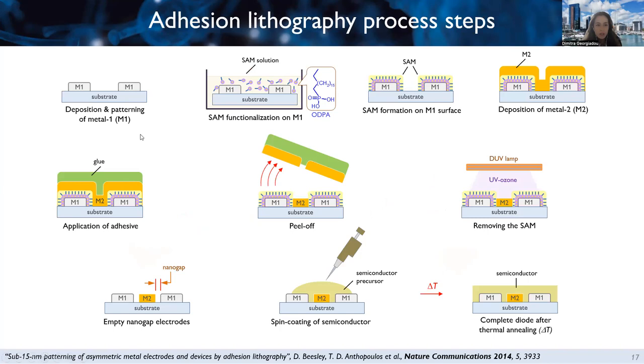We start with our substrate — glass, flexible, or any type. We deposit our metal, pattern it to the desired shape using optical photolithography, then dip the patterned substrate in the SAM solution. If the first metal is aluminum, the native alumina oxide on its surface allows the phosphonic acid head group to bind selectively to the aluminum but not to the substrate, while the long alkyl chain remains on the surface. After some hours, we end up with a SAM surrounding the metal, with the substrate free from SAM.